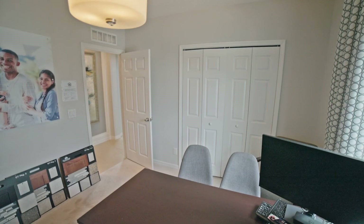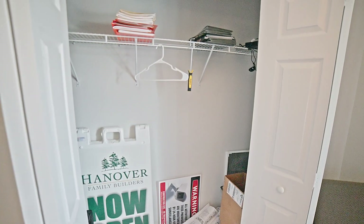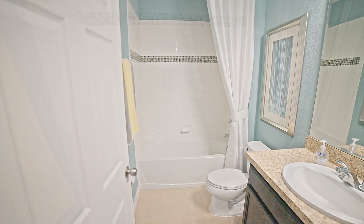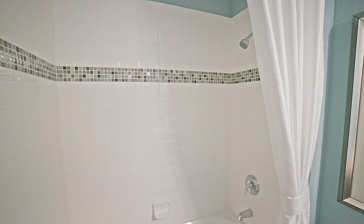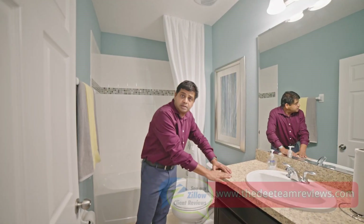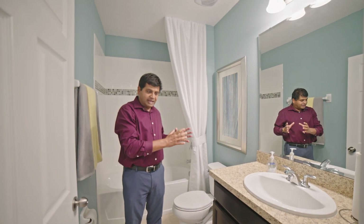You have a full bathroom downstairs, which is very convenient. It's located right outside with a shower-tub combination and a nice tile inlay that really pops — it looks good. Very basic, very similar tile throughout. You'll also have laminate or Sunmica on the vanity top, which is something you can always change later on. Don't get too hung up on that — it's a nice, affordable starting point.